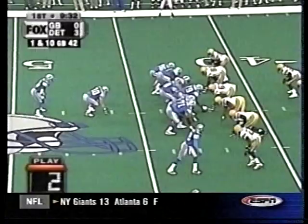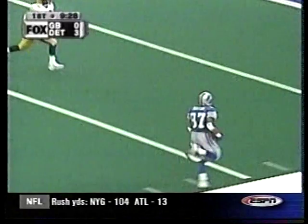First quarter, Lions. Charlie Batch to Johnny Morton — that's pretty. Touchdown Detroit, 42 yards. Lions lead 10-0 at home.